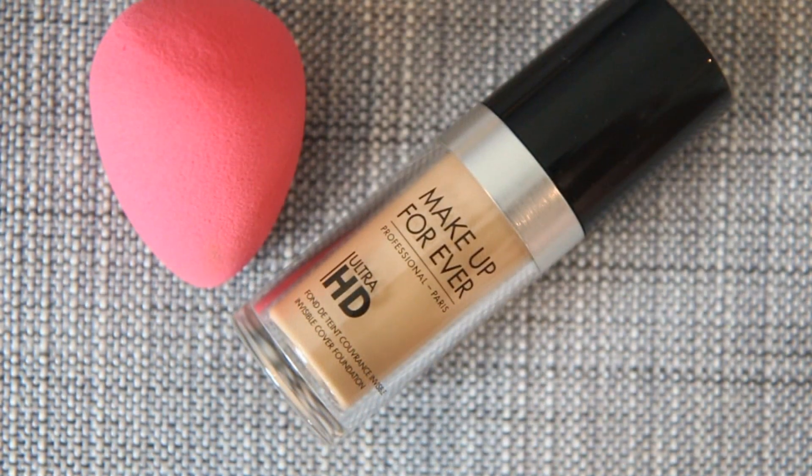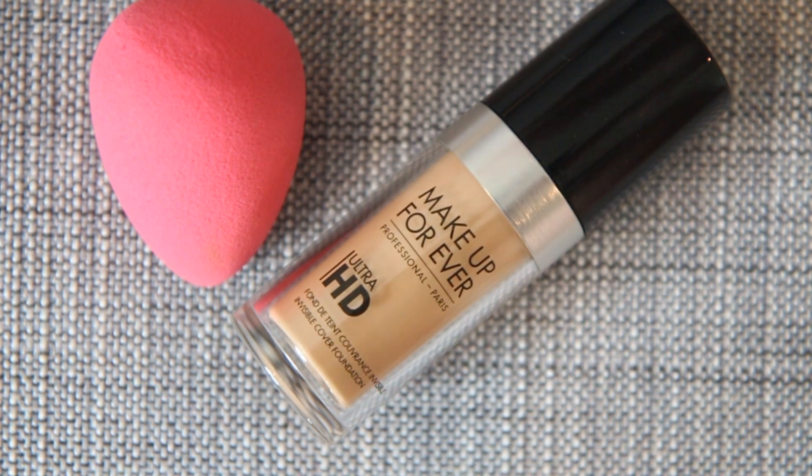I recently rediscovered this little guy — it's not the Beauty Blender exactly because that's a name brand, but this is the one by Real Techniques. I've been loving using it to apply the Make Up For Ever foundation and basically any other base. I usually switch between my hands and brushes, but I don't like the way that's been looking lately, and I really don't want to get my hands grimy. So I've been using this and I really enjoy it for foundations and concealers.